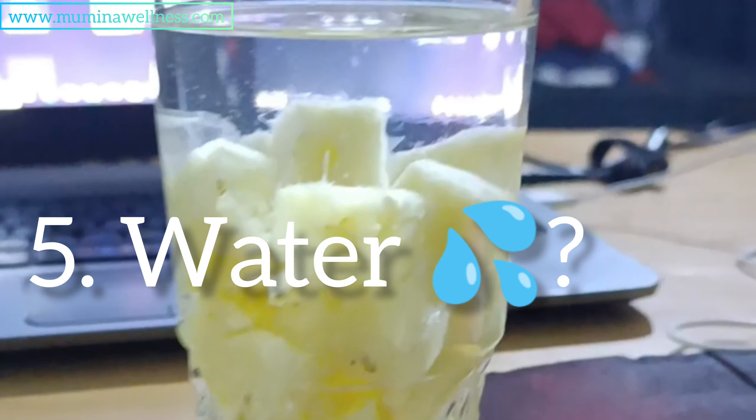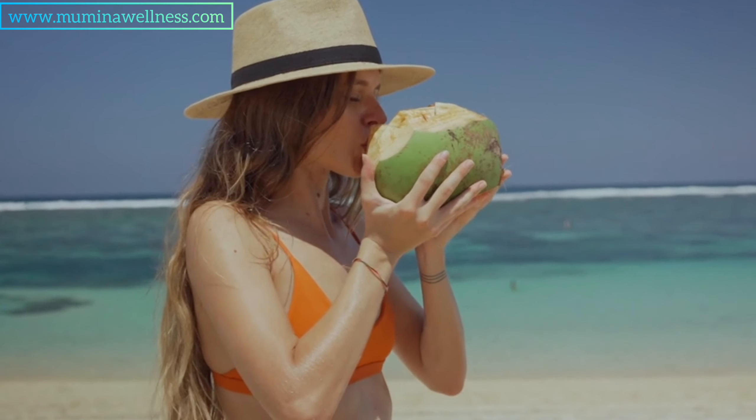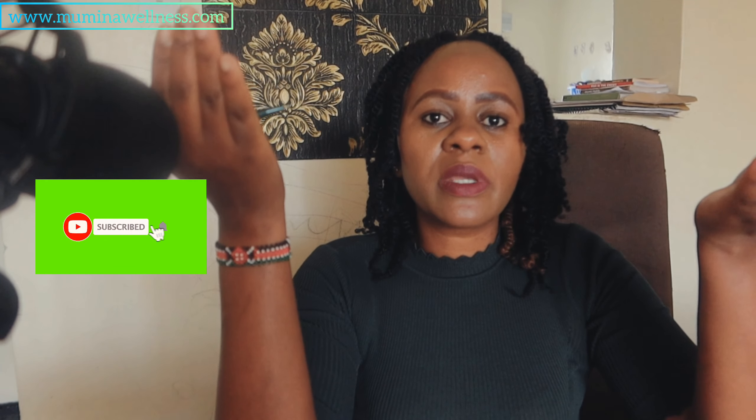Another macronutrient to discuss is water. Water is very important for people struggling with diabetes because one of the signs and symptoms of uncontrolled blood sugar is increased thirst and frequent urination, which means you're going to lose a lot of water and fluids. Ensure that you're taking up broths, soups, and natural electrolyte sips — I did a video on how to make natural electrolyte sips and I'll link it so you can have a look.